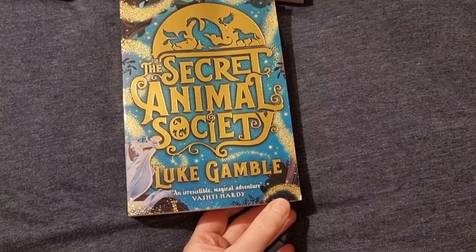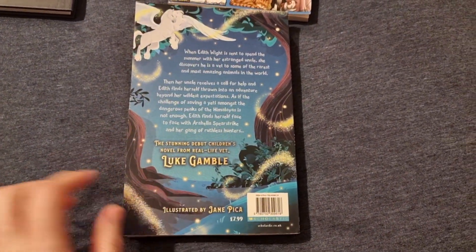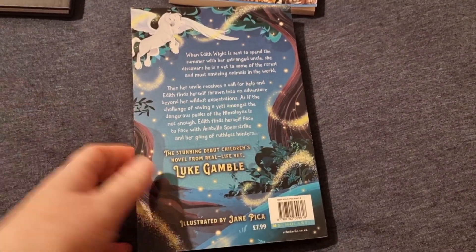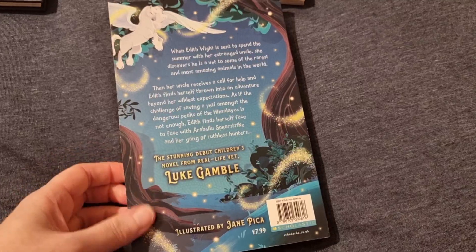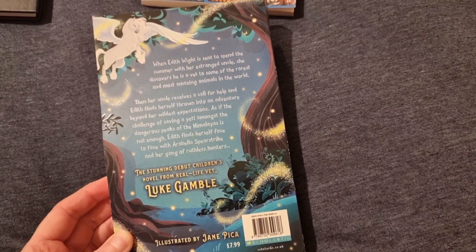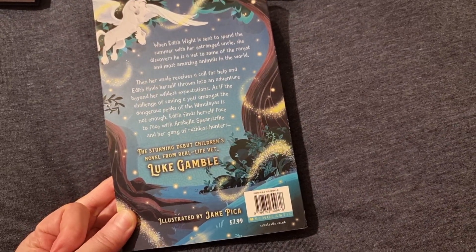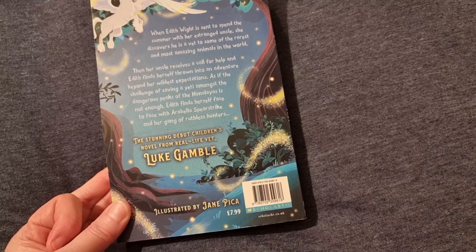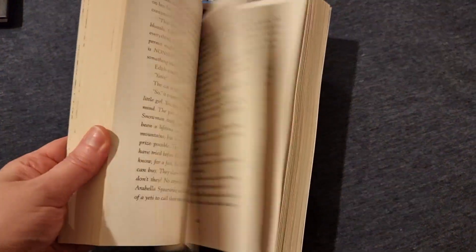The first book I got was The Secret Animal Society by Luke Gamble. As far as I know he's a vet in real life — I think he wrote this as his debut novel. So this is about a girl called Edith who goes to stay with her uncle and she discovers he's a vet to some of the rarest and most amazing animals in the world. They go off to the Himalayas and it just sounds like a really good book.